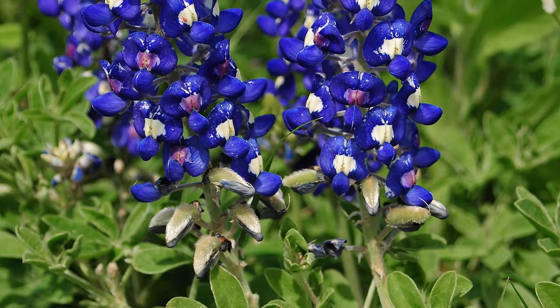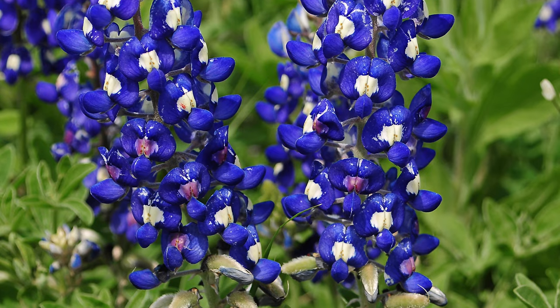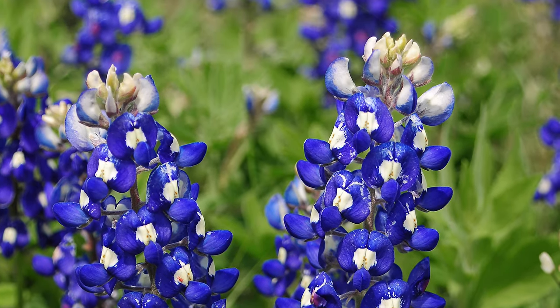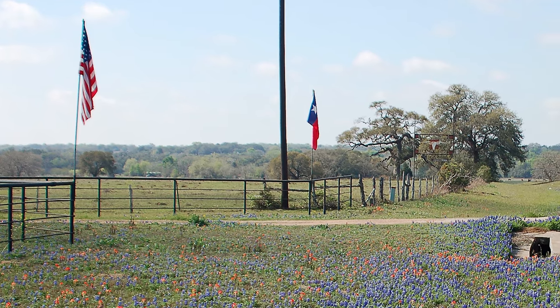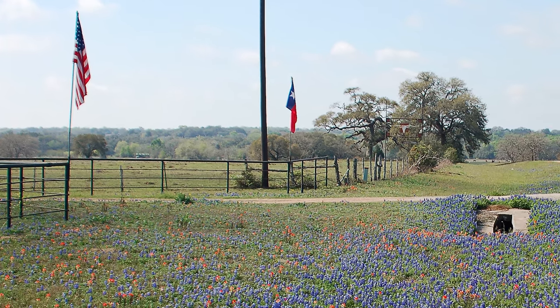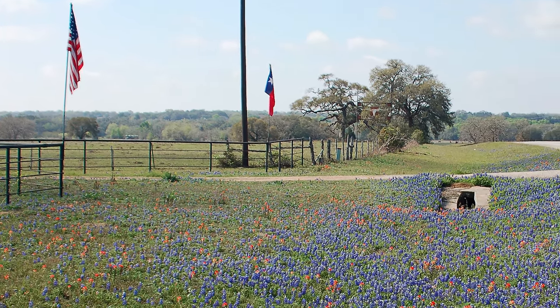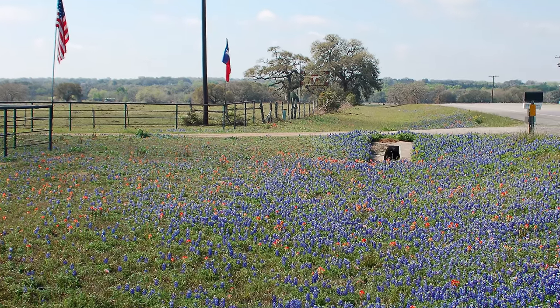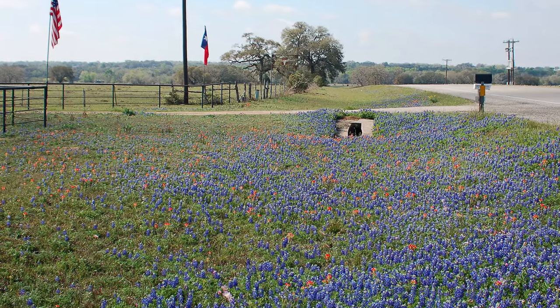One thing I've learned from decades of traveling around the state is the flowers will often look their best in the southern portion of Texas before they will in the northern portion. As southern Texas warms up sooner than northern Texas, Bluebonnets may look their best during late March and early April in, say, the Austin area, whereas in Sherman, in north Texas, they may look their best in the third or fourth week of April.